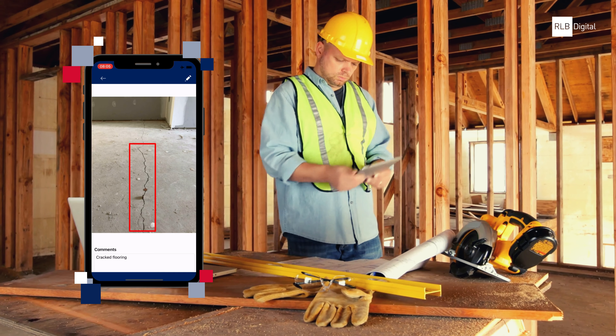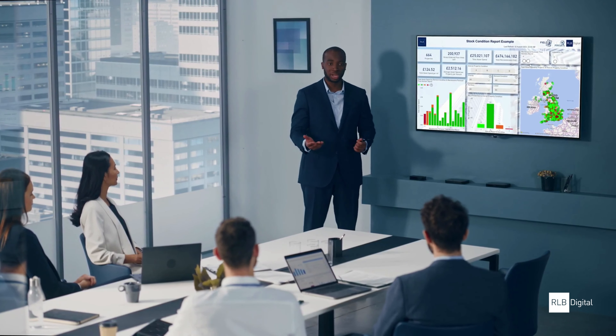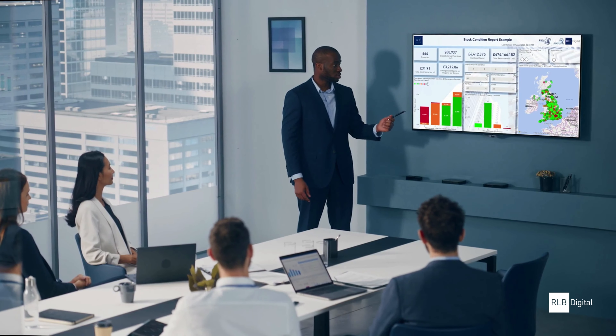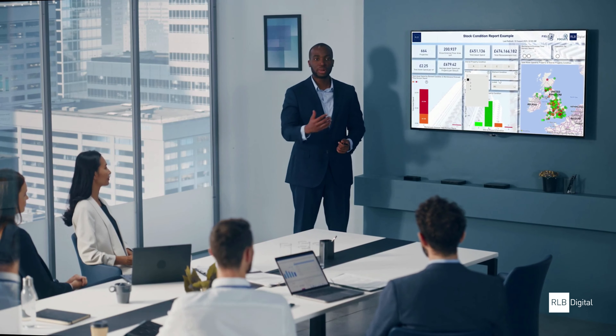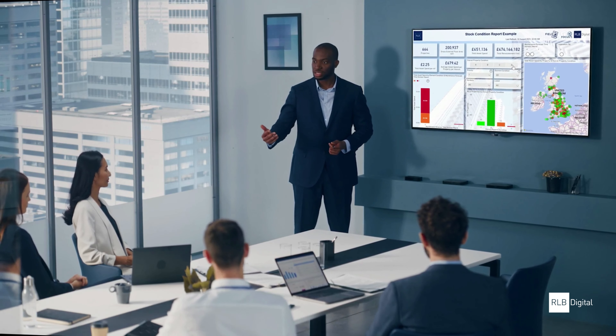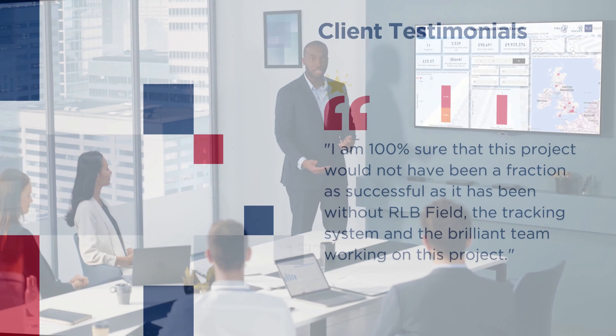Creating solutions with the bigger picture in mind, RLB Field captures strategic data to provide a real-time understanding of your estate. It helps to identify risk, save money, inform where capital investment should be spent, and support your sustainability strategy.